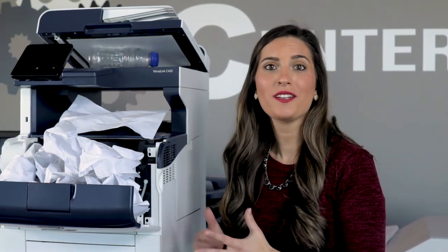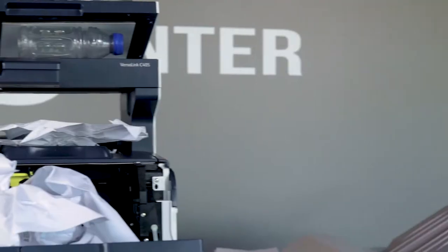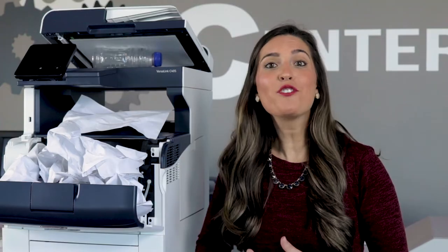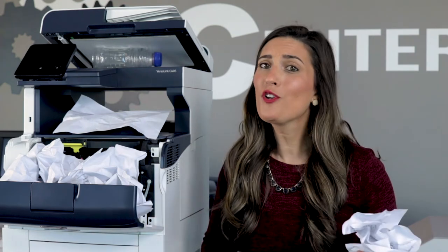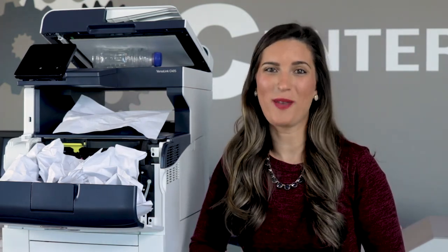Look at all this junk! Open every accessible door and visually inspect for any dust buildup or toner stains. And if you don't know what to look for, consider hiring a copier technician to inspect it for you.